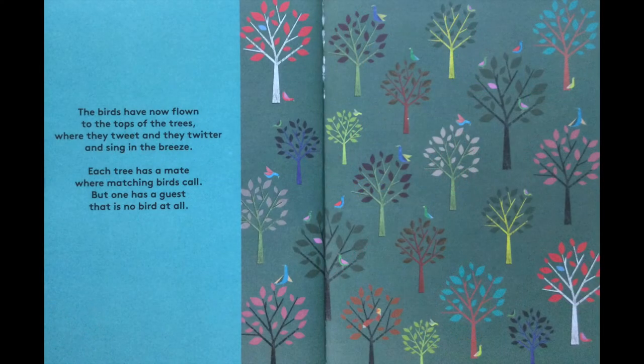The birds have now flown to the tops of the trees where they tweet and they twitter and sing in the breeze. Each tree has a mate where matching birds call but one has a guest that is no bird at all.